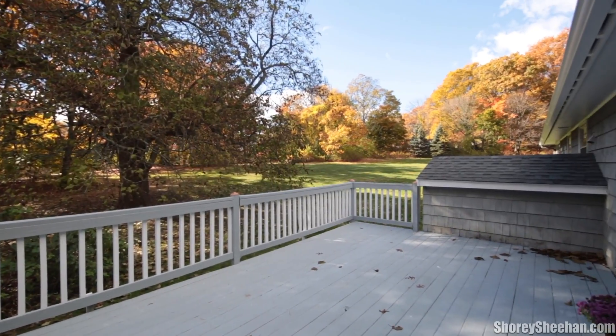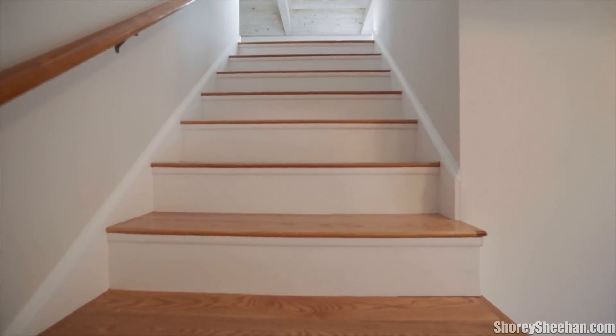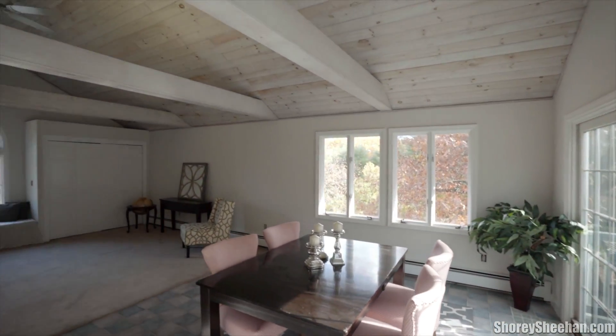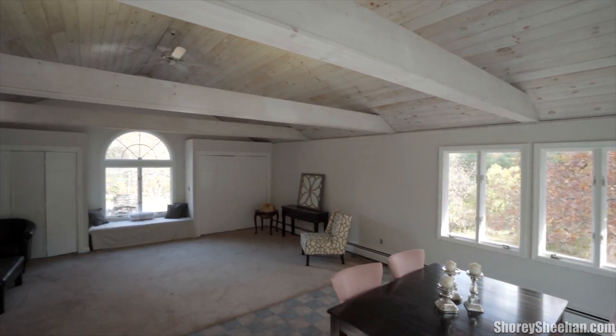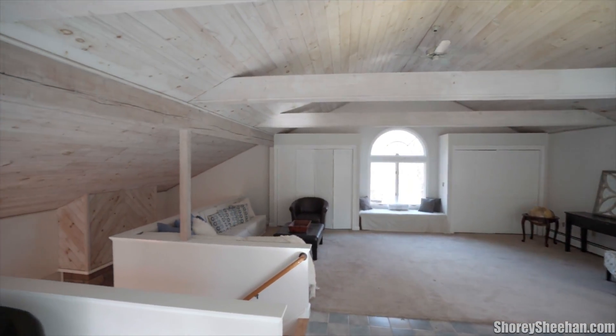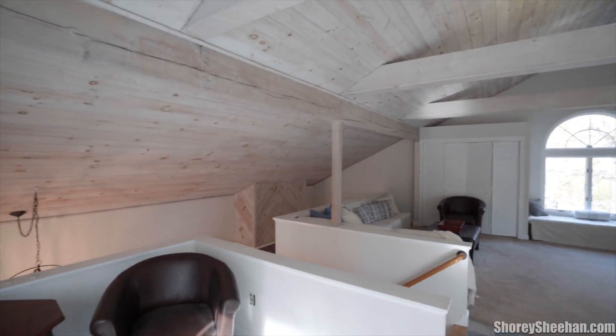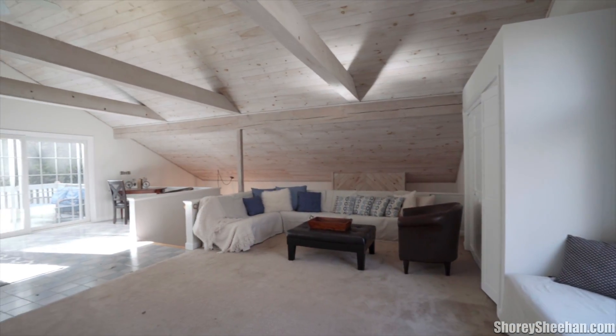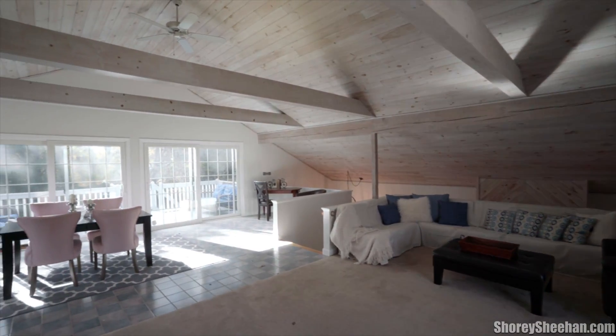Walk up the stairs to a super impressive family room with a soaring cathedral ceiling with exposed beams and attractive tongue and groove wood. Enjoy the custom built-in bench seating and the large windows allowing wonderful light into this space, and the large slider door offering direct access to another beautiful deck overlooking the oversized rear yard.